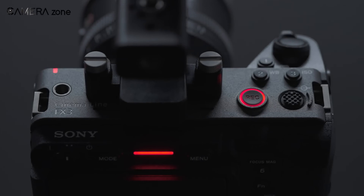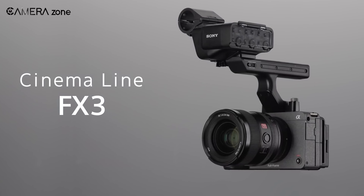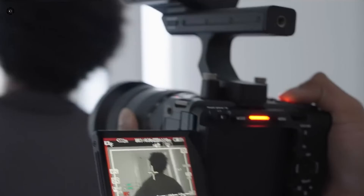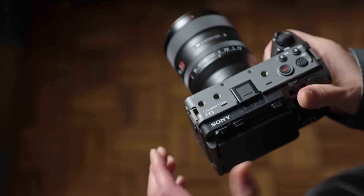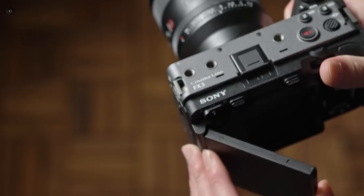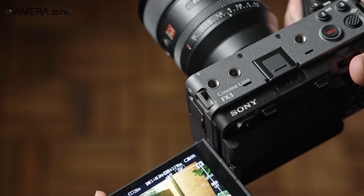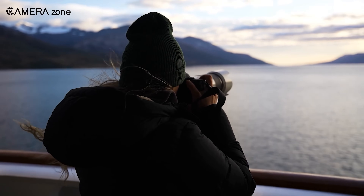Sony FX3, a compact cinema camera. Sony made a bold move with its launch, no doubt, blending their professional cinema camera tech with the small, lightweight design of their Alpha series. That was back in early 2021, and the FX3 became a hit, especially with solo filmmakers, content creators, and even travel enthusiasts who loved its portability and power.